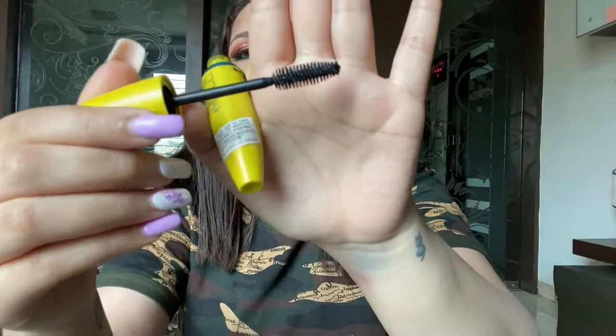Moving on to makeup — I have three products. The first is Maybelline's Volume Express Waterproof Mascara. Lately you'll see this in all my tutorials. I had bought it but wasn't using it, then one day I decided to try it and haven't stopped. The wand is unique — when I apply it, it makes my lashes extremely voluminous and elongates them. It's waterproof, which is a con since it's tough to remove, but I love it and highly recommend it.